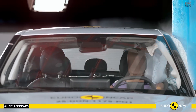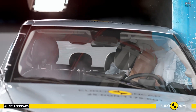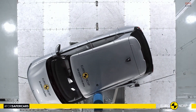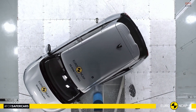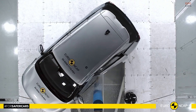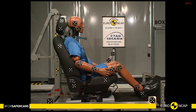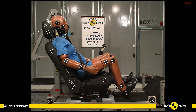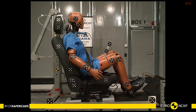In the laboratory, the side mobile barrier test was a strong point, delivering good protection to all critical body regions and full marks. Rear-end whiplash protection was also rated good for both front and back seats. However, the frontal offset assessment revealed concerns that matter to families.